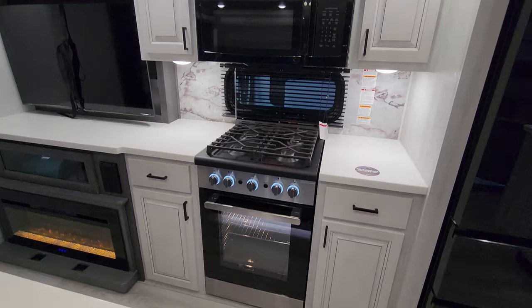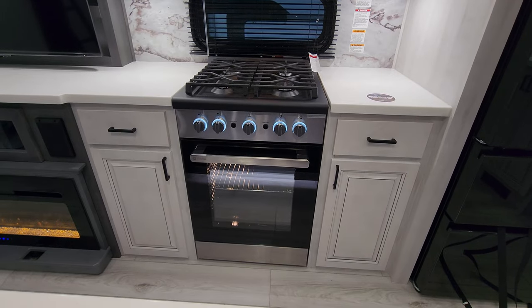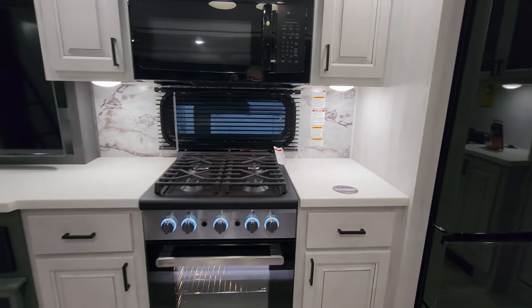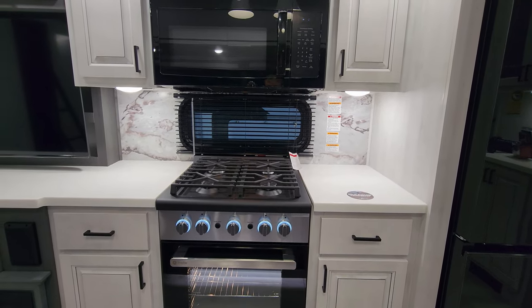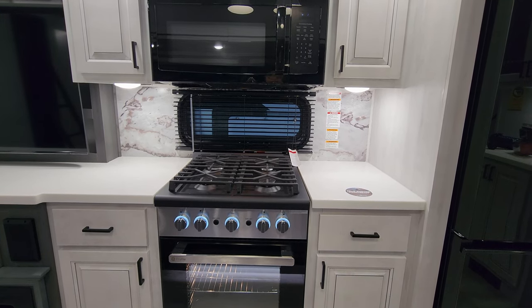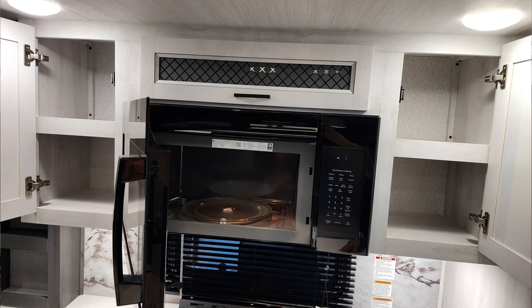Over here is the large GE oven with storage and drawer space on both sides, and a four-burner stovetop. The window behind it opens and has a metal mini blind. There's a light underneath each side of the cabinet and an electric outlet on each side at cabinet bottom. The large GE microwave is up top with storage above and beside it.